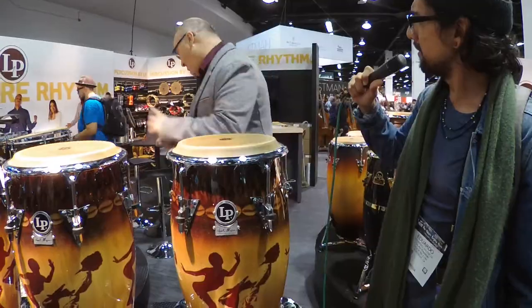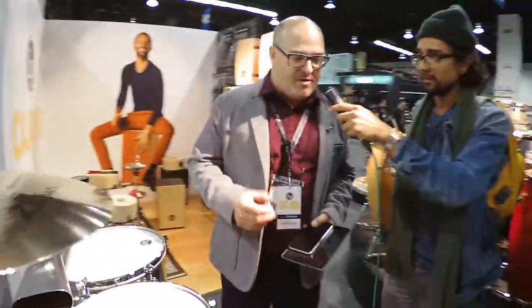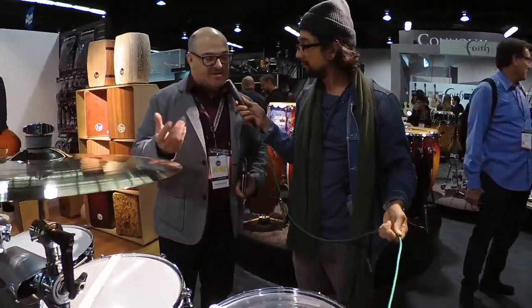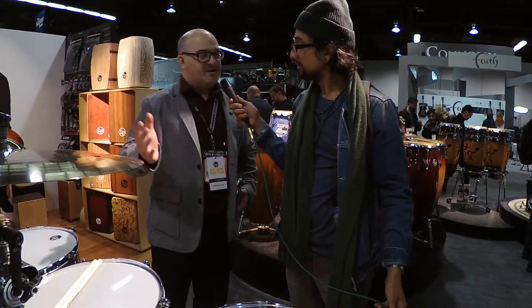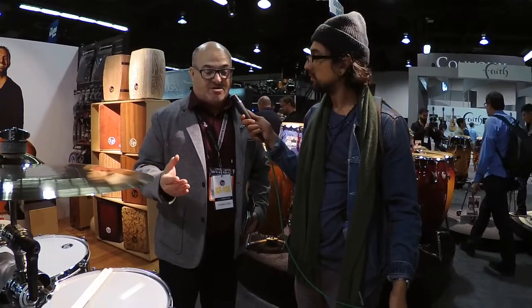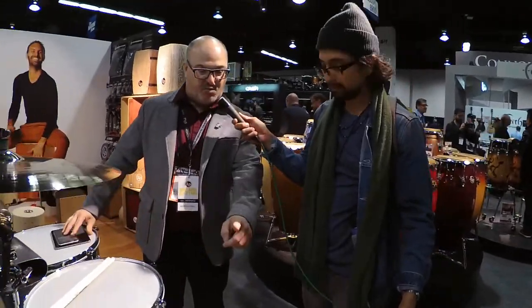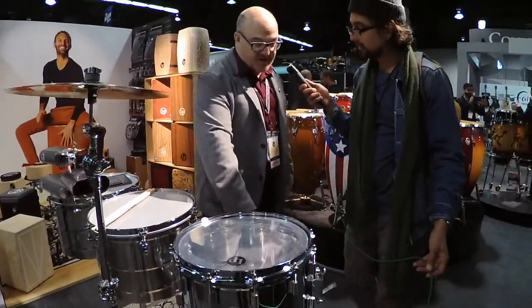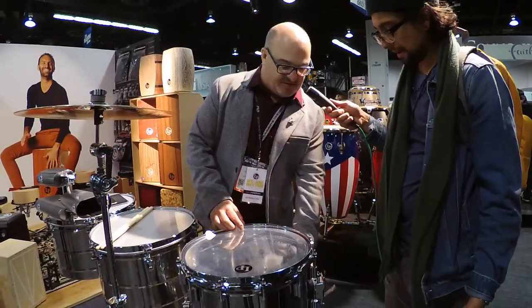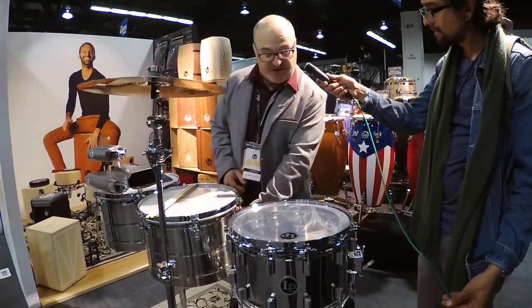Let's move on and talk about the Banda series. Brand new to LP — we worked with a couple of our customers, dealers that sell to a lot of Mexican musicians. They asked us to develop a snare drum and some products for this style of music, because if we had a good product that said LP, they would love it. Everyone in that arena plays our LP Thunder Chimbales and usually an LP Black Beauty Cowbell. So we have that brand cachet. What we developed is this wonderful Abanda snare drum.